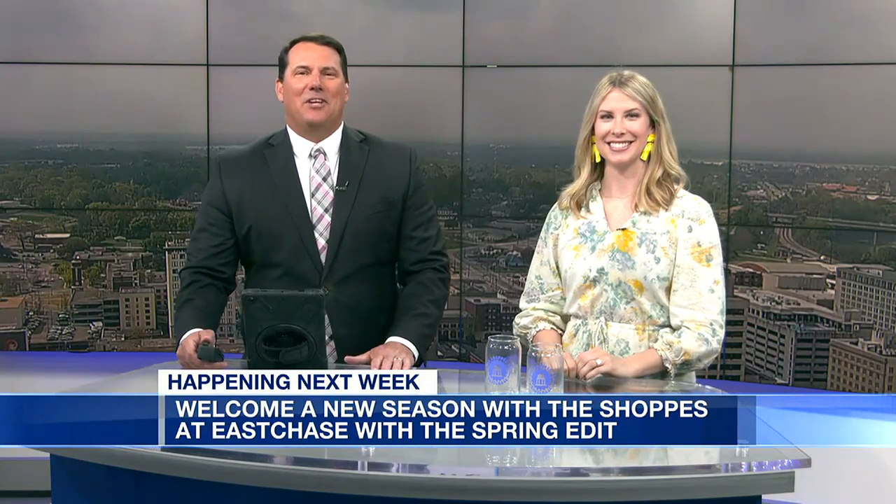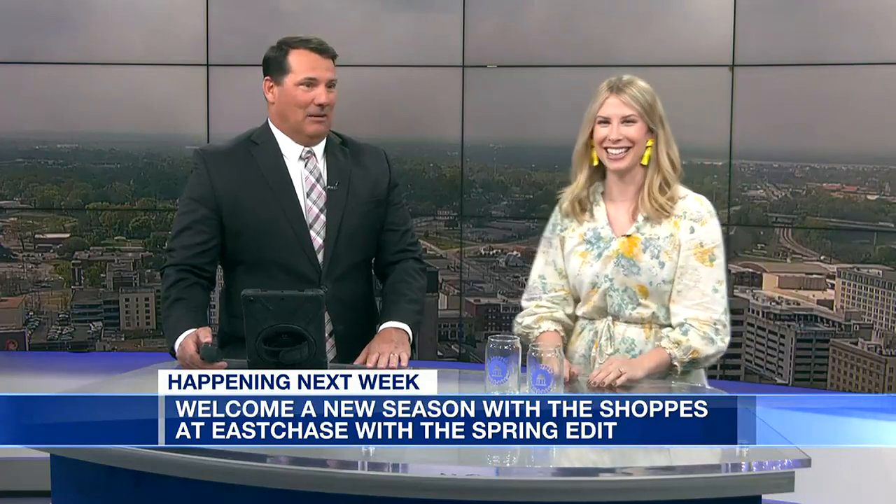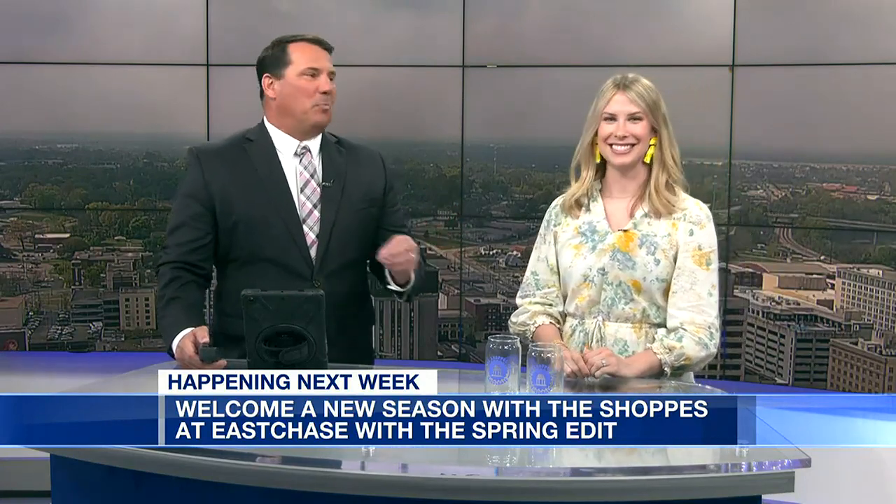Welcome back to Alabama Live on this Tuesday. Spring is just a few weeks away and you can celebrate a little early at the Shops at East Chase. Joining us right now is Camille Sanford from the Shops at East Chase. It's weird to talk about spring being so early but it feels like spring already — there's pollen everywhere, and we all have matching yellow cars.